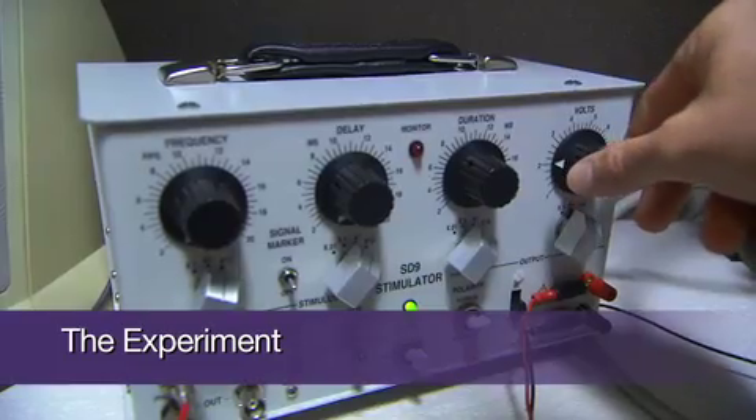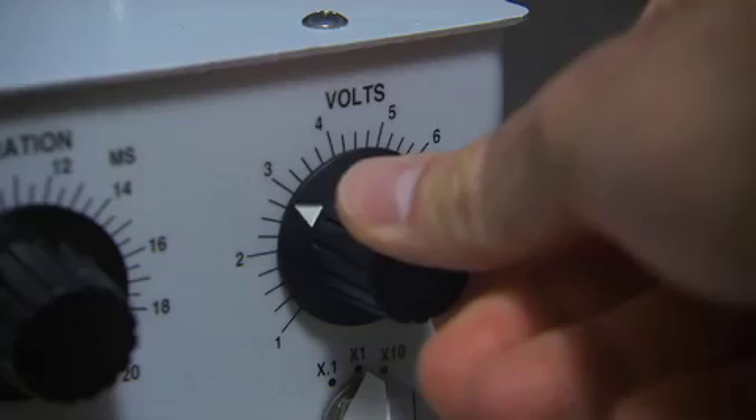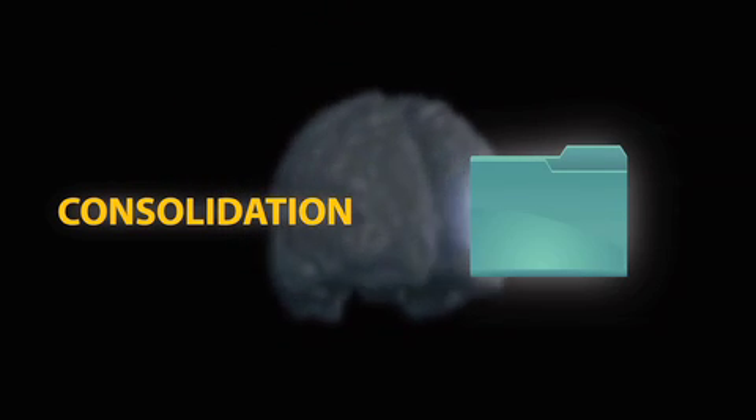What we did in this study is we brought people into the laboratory and we created a fear memory by showing them a yellow square and pairing it with a mild electric shock. That memory was then stored in the brain like a file — a process called consolidation.